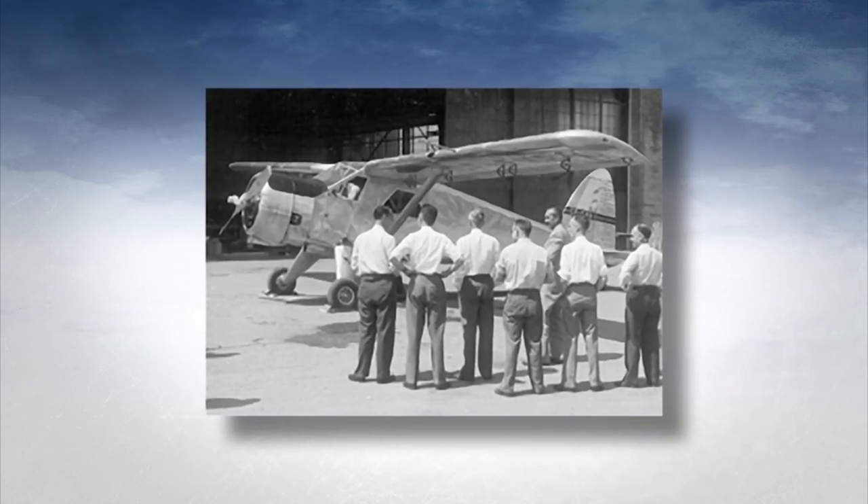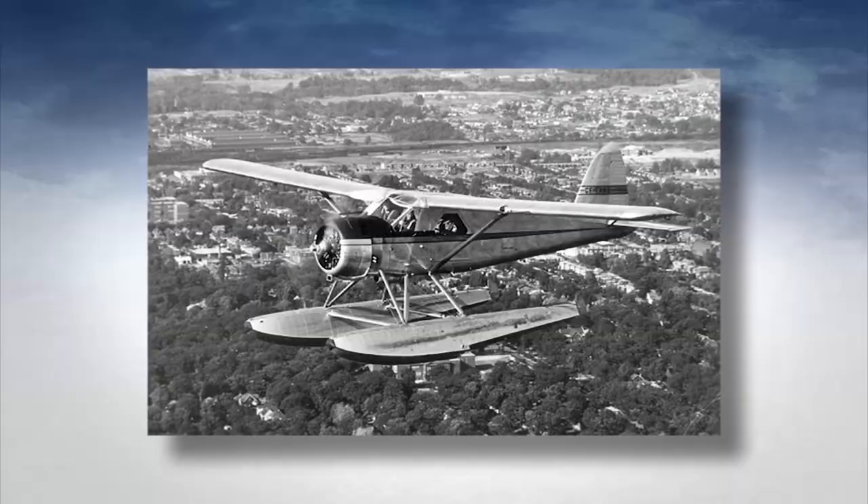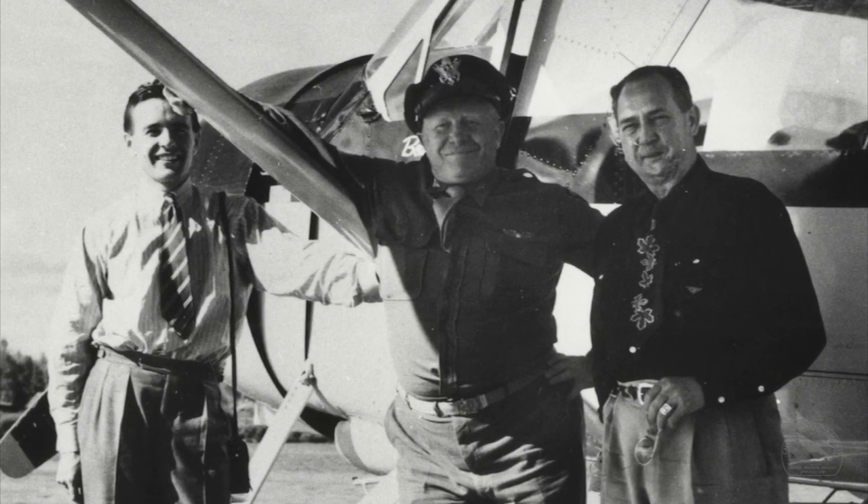I eventually became Vice President of Sales. On the first flight in the Beaver, we had a problem with the engine and I had to actually come in and glide in with power off. I was lucky working for an aircraft company — I could continue flying. My life has involved aviation, and in my lifetime there have been terrific developments in aviation, so I've been lucky to be part of that.